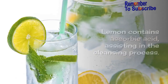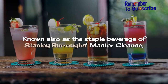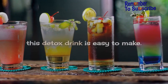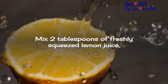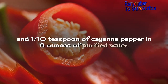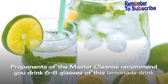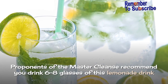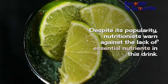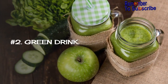Number 1: Lemonade Water. Lemon contains ascorbic acid, assisting in the cleansing process. Known also as the staple beverage of Stanley Burroughs' Master Cleanse, this detox drink is easy to make. Mix 2 tablespoons of freshly squeezed lemon juice, 2 tablespoons of pure maple syrup, and 1/10 teaspoon of cayenne pepper in 8 ounces of purified water. Proponents of the Master Cleanse recommend you drink 6–8 glasses of this lemonade drink and eat nothing each day of your cleanse. Despite its popularity, nutritionists warn against the lack of essential nutrients in this drink.